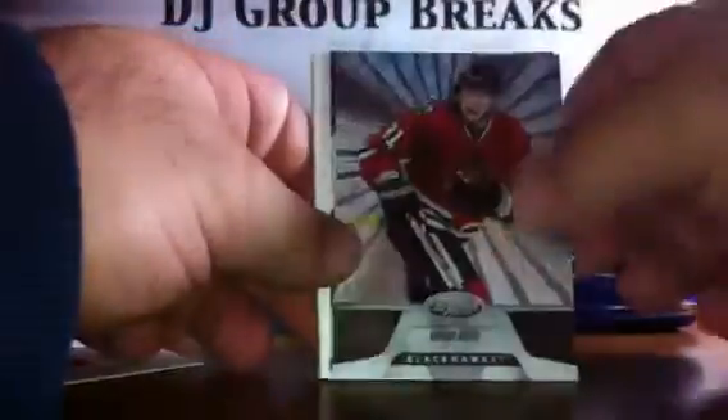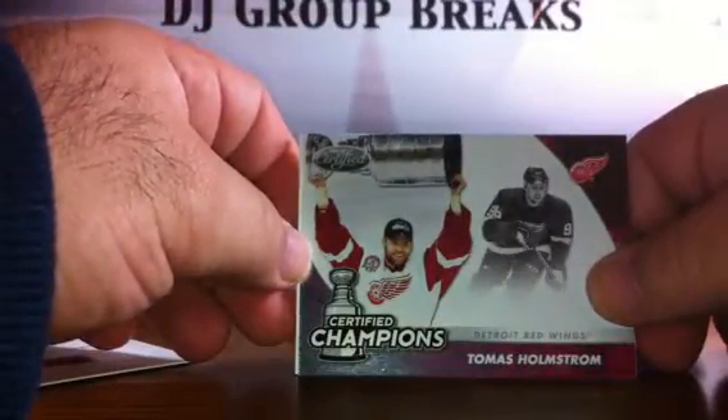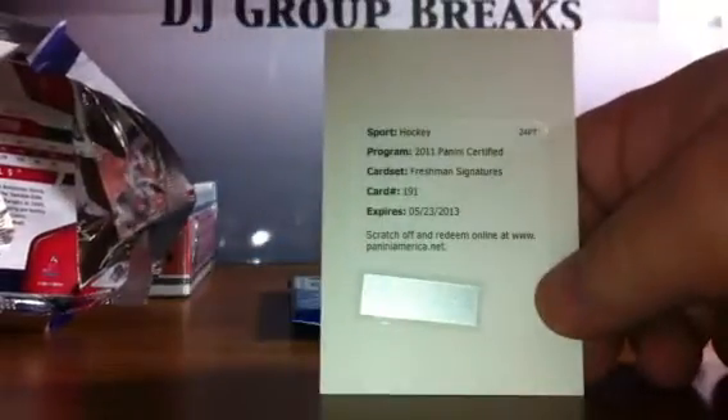Pack 3: we've got Louie Erickson for the Dallas Stars, Marian Hossa for the Chicago Blackhawks, a Certified Champions of Thomas Holstrom for the Detroit Red Wings, a Spacer, a Jonathan Quick for the Kings, and a Sidney Crosby for the Penguins. And this Freshman Signatures here is for the Philadelphia Flyers — congratulations.